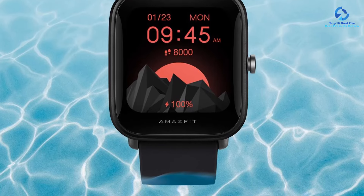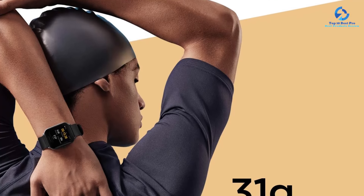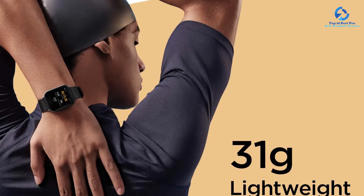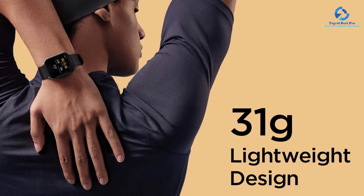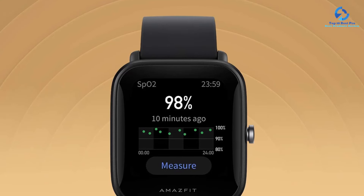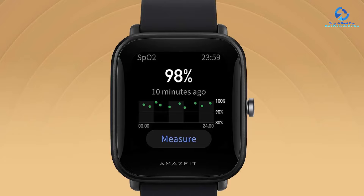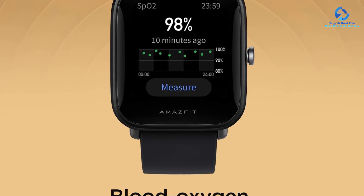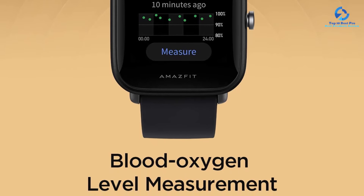blood oxygen levels, sleep quality, and stress levels. A large color touchscreen display makes it easy to view your stats as well as text, app, and call notifications from your synced smartphone. While its performance and breadth of features don't measure up to higher-end smartwatches, the Bip-U Pro is a great value- and budget-friendly alternative. Its battery life of 9 days is actually better than many higher-priced smartwatches, and with a simple setup and easy-to-use interface, it's an excellent buy for fitness tracker newbies.